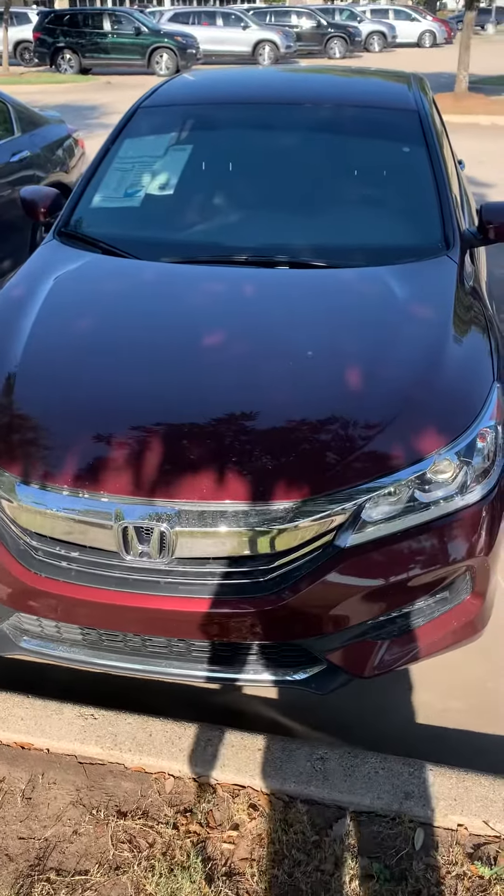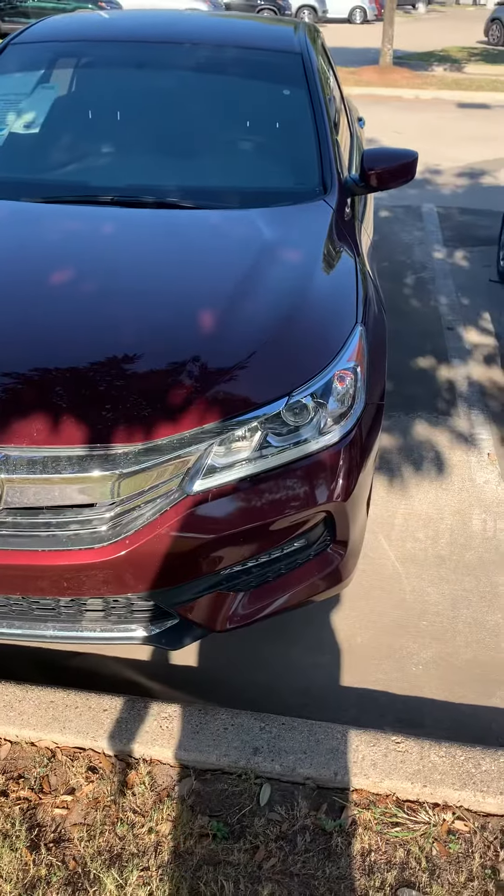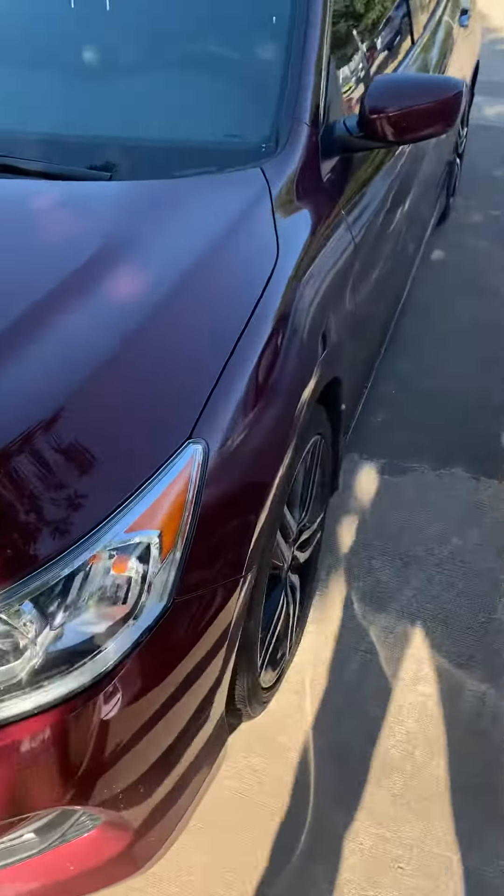Good morning, this is Alex from Howdy. This is the 2017 Accord Sport Special Edition. It does have the daytime running LEDs, fog lights, and upgraded wheels.